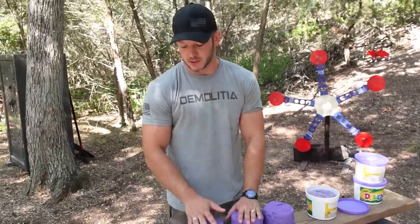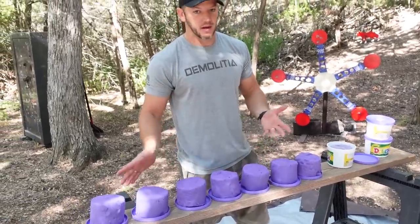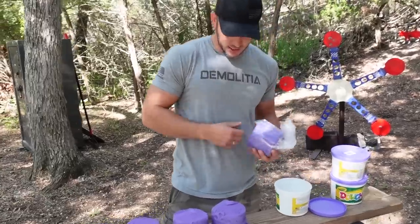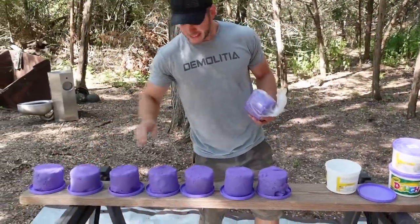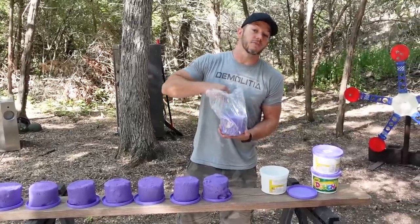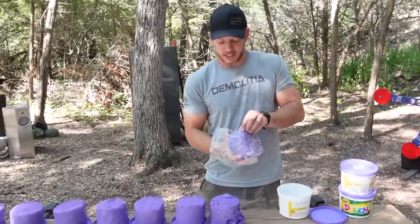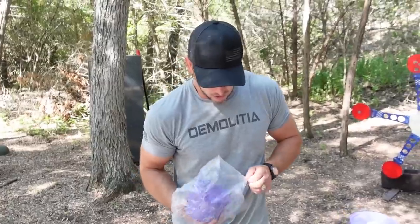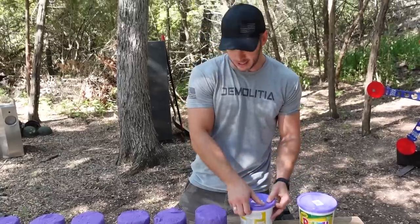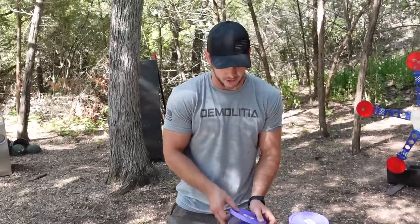This is purple, which is known to be level 3A — it's better than the blue for sure. We have 10 of these, 3 pounds each, so we have 30 pounds of Play-Doh. We're going to line them up and shoot them with a variety of calibers to see how bulletproof Play-Doh is. I think it's actually going to do pretty good at stopping bullets for small calibers.